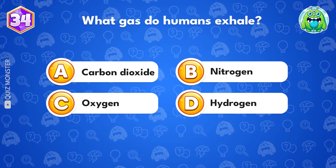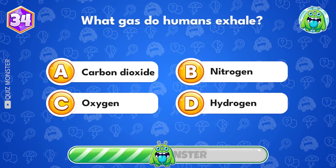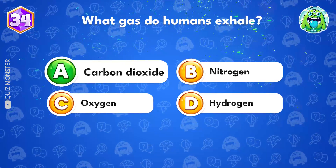What gas do humans exhale? Carbon dioxide.